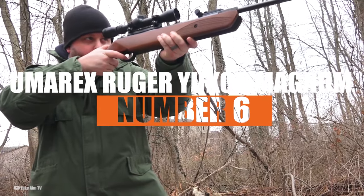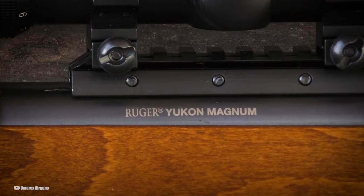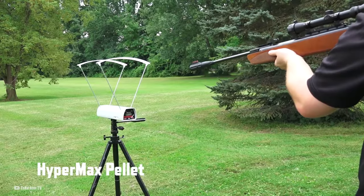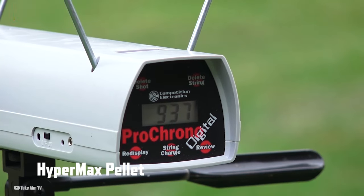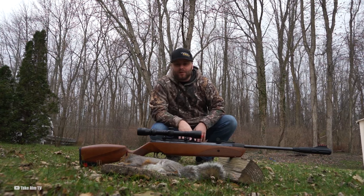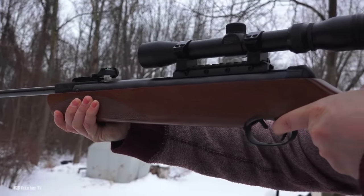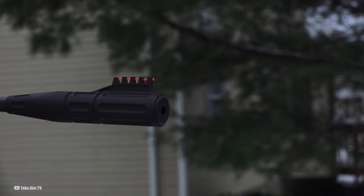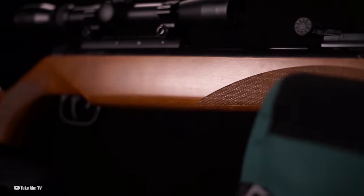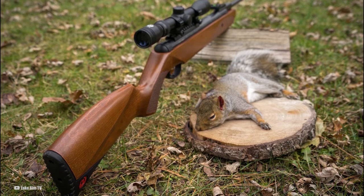Number 6: the Umarex Ruger Yukon Magnum. The Ruger Yukon is a .177 caliber air rifle that looks sharp with its wood stock and smooth cocking action, but it's kinda picky with pellets. Performance-wise, it hits around 1,000 FPS and 20 foot-pounds with lead pellets. The trigger's a bit on the heavy side, but serviceable. At $260, the price is a bit steep compared to other rifles with similar specs. Noise isn't much of an issue thanks to the silencer, but fast pellets will still make a racket. The sights could be better. Overall it's a decent rifle, especially if you're into the Ruger brand, though you might need to tweak a few things like the scope.